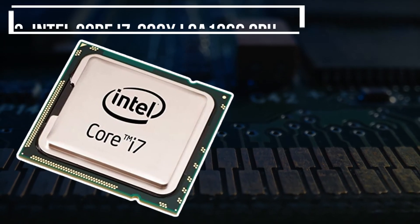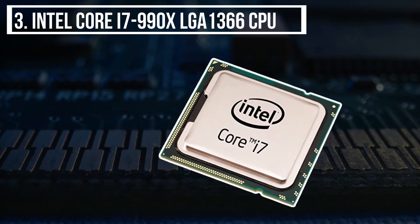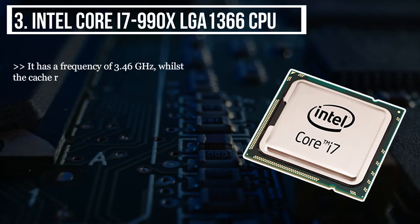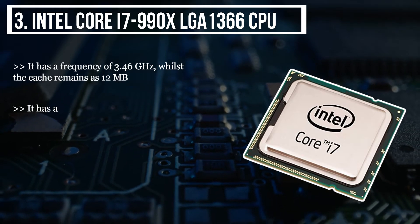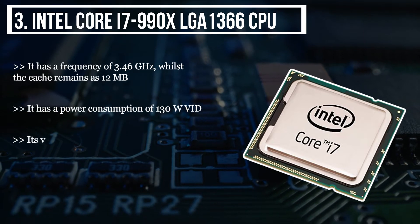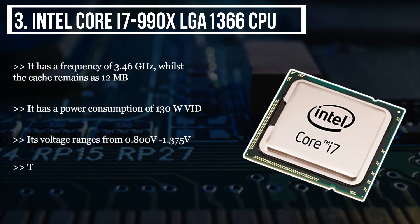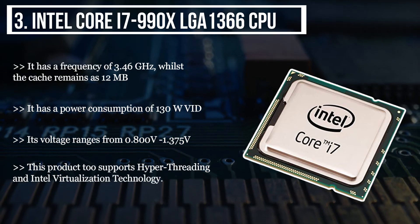The third product we have is the Intel Core i7-990X LGA1366 CPU. It has a frequency of 3.46 GHz, whilst the cache remains at 12 MB. It has a power consumption of 130 watts. Its voltage ranges from 0.800 volts to 1.375 volts. This product too supports hyper-threading and Intel virtualization technology.